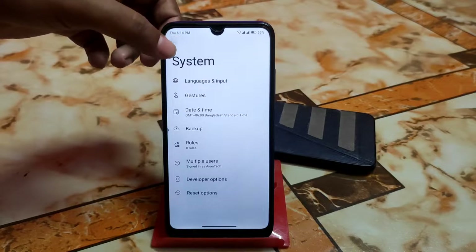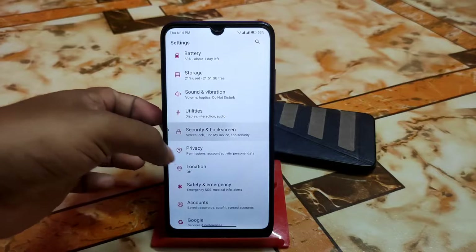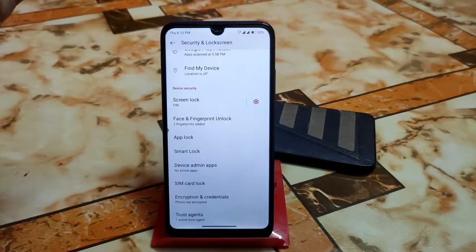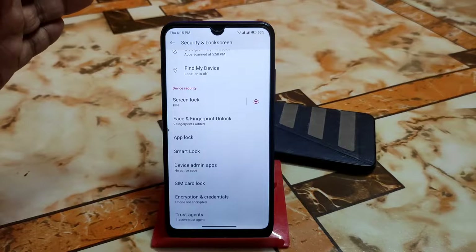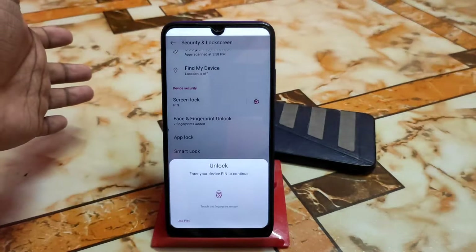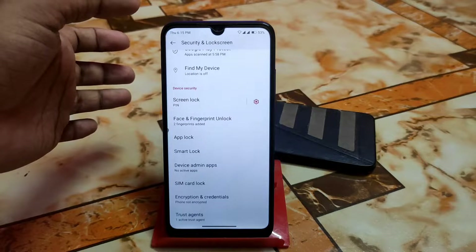I checked all these things and I just don't want to waste your time. In security and lock screen we have every possible customization — face unlock, fingerprint — just awesome and working. We also have app lock and a hidden application feature which I will show you later.